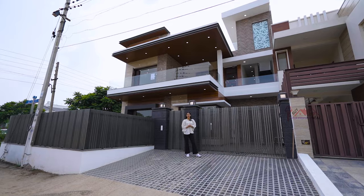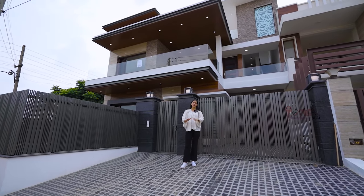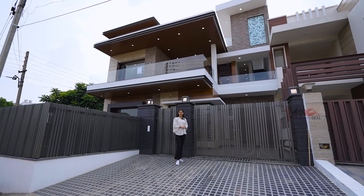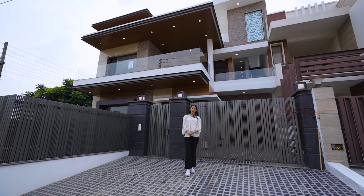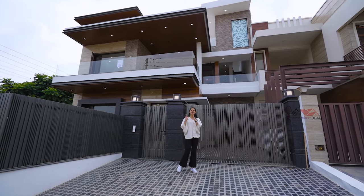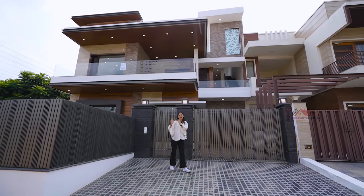Hello friends, welcome back to my YouTube channel. I have a great video for you. I am going to talk about the 300 Gajka Corner Villa. I am going to tell you about the location — a very prime location: Moholy Sector 79, near Airport Road. So I will tell you about this corner villa.